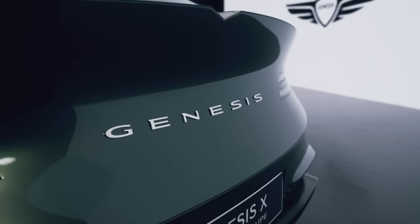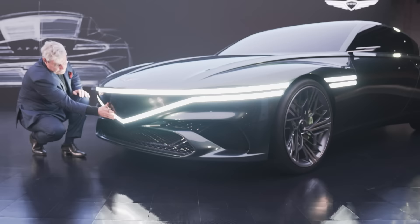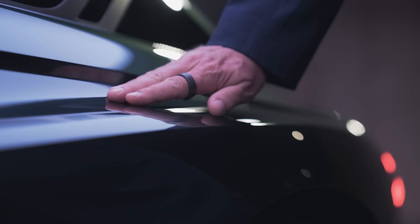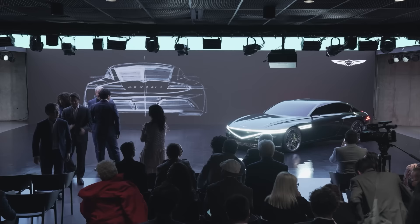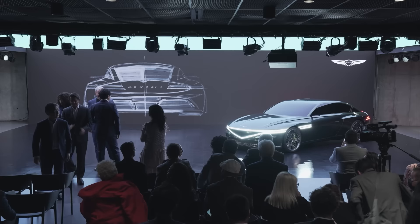I could speak a long time about this vehicle, which we believe is the dream car of Genesis. But I think I will let the design talk for itself. All the elements are orchestrated in a pure way that is typical to Genesis. It is a really contained and serene design experiment which appeals to all the connoisseurs and fanatics of great automotive design.